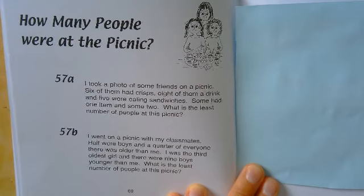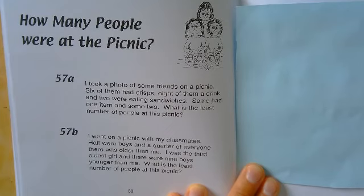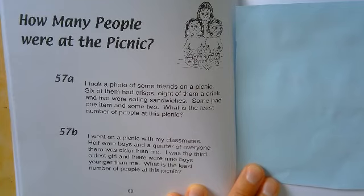Six had crisps, eight had a drink, and five were eating sandwiches. Some people were only holding one item, some people were holding two items. How many people — what's the minimum number of people that there could be at the picnic, such that those numbers could be true?